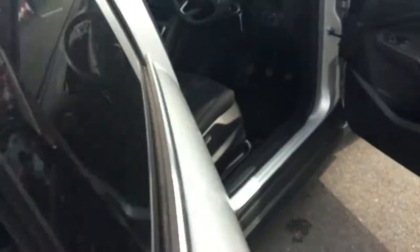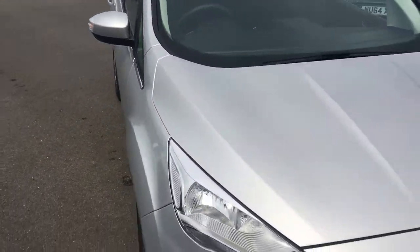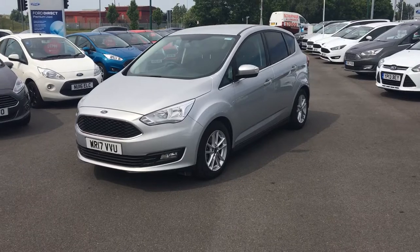The C-MAX has a very large cabin space. If you would like any more information on this vehicle or would like to book a test drive, please contact the Jennings website. Thank you for watching.